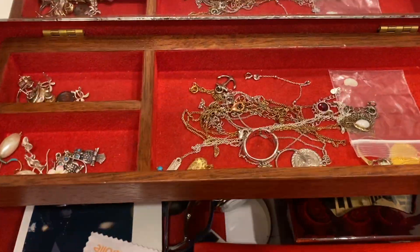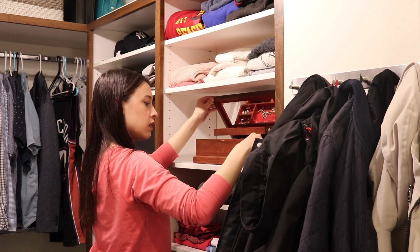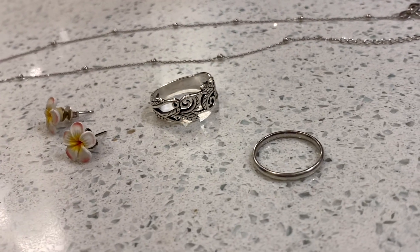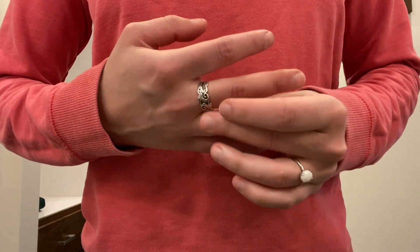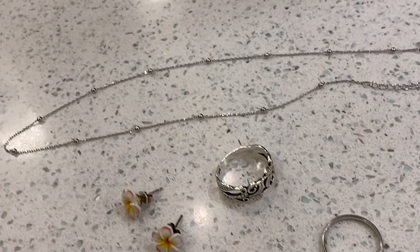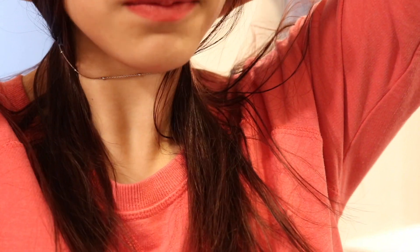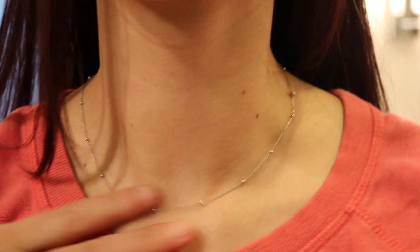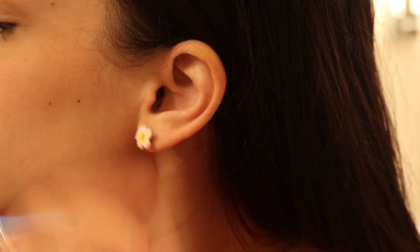Then I move on to accessorizing my outfit. My style is very minimal so I like to use jewelry to spice up my outfits. Today I was wearing some silver jewelry and cute little flower earrings because I thought it would be appropriate for springtime. That is the end of my getting ready segment, and it usually takes about half an hour, leaving me about 20 minutes to eat breakfast and prepare myself mentally for the day.